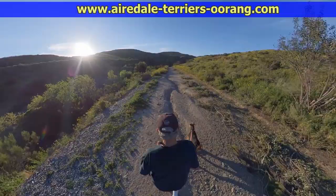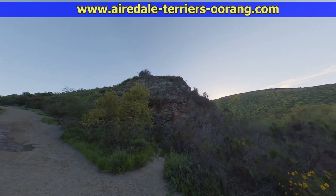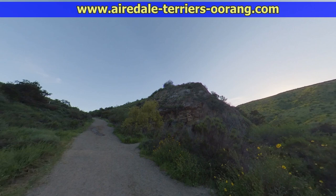Airedale Terrier Hike. This is Mission Trails Regional Park here in San Diego, California. Right now, because of all the rains we had, you can see there's quite a few flowers on this trail. The trail actually goes down to the San Diego River and then up on the other side to Tierra Santa.